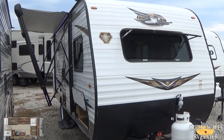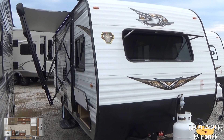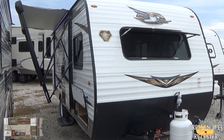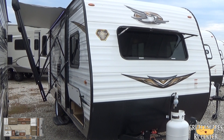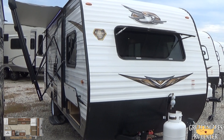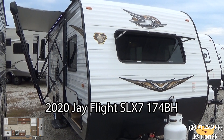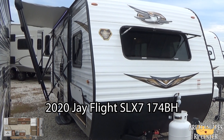Good afternoon, everybody. This is Chris Fry with Great Escape's RV Supercenter. Ladies and gents, I'm standing in front of a 2020 Jayco J-Flight SLX7. This is the 174BH — a bunkhouse floor plan. It's loaded with some pretty cool features, and I just wanted to take a few minutes to go over them with you.